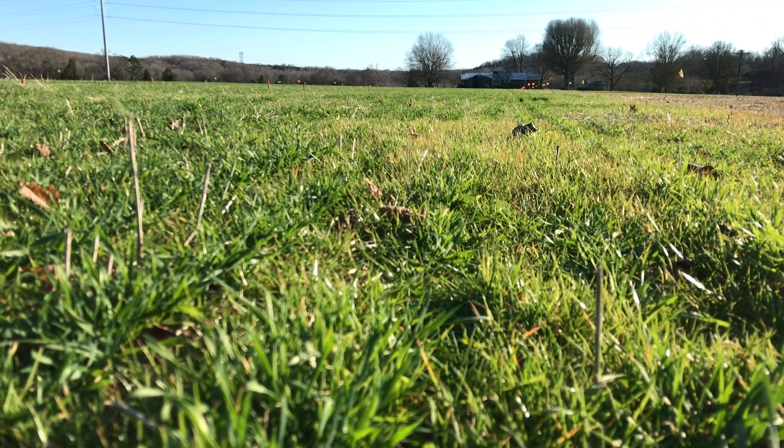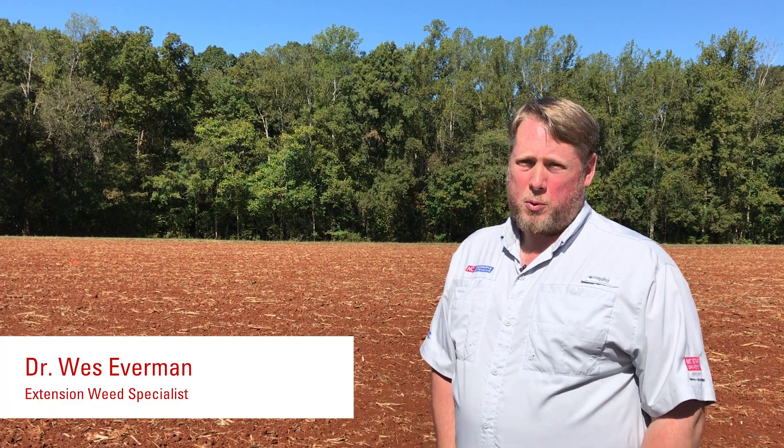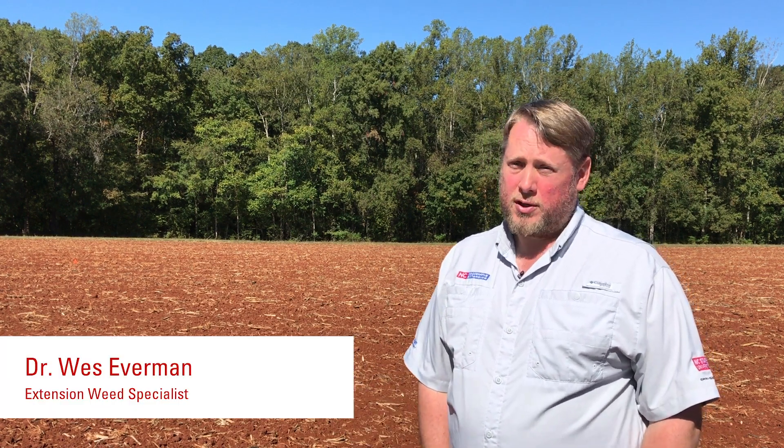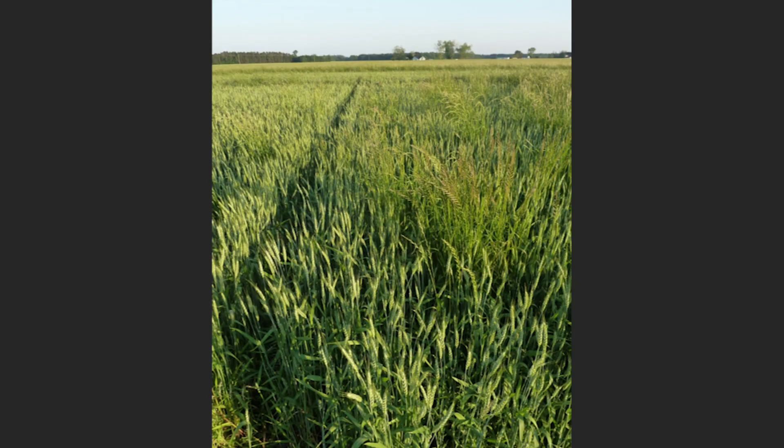Once our crop has emerged and our Italian ryegrass has emerged, we have to change our control strategies. Our post-emergence herbicides are generally quite effective. Holon used to be our standby product, used everywhere; however, when we did our survey, about 95 to 98 percent of the samples we tested were resistant to Holon. So we've effectively overused it.